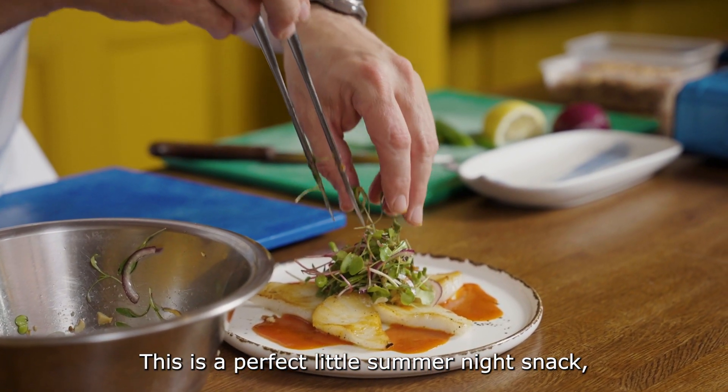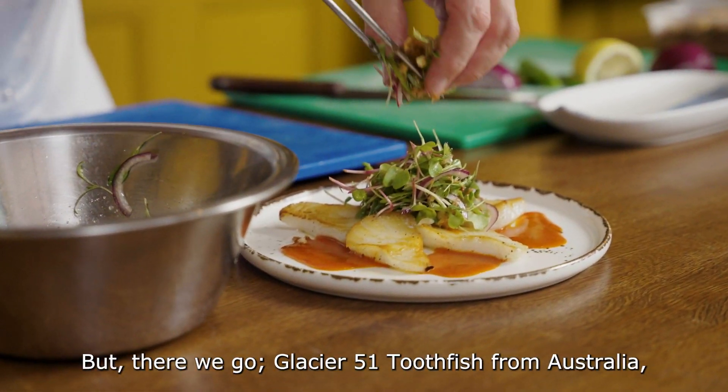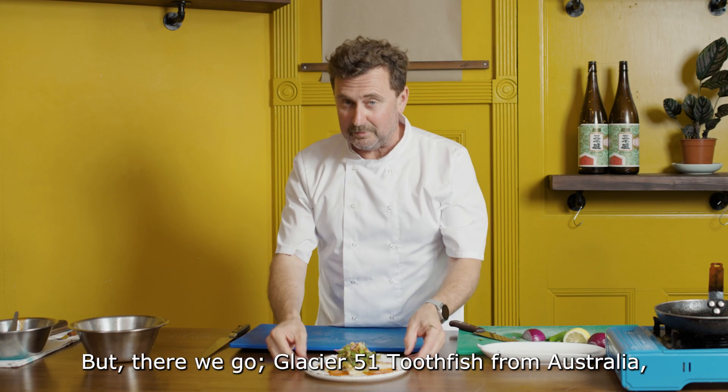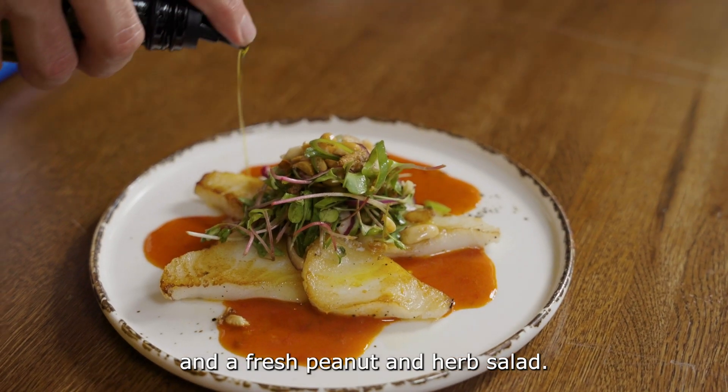This is a perfect little summer night snack, supper, dinner. There we go — Glacier 51 toothfish from Australia, done with some spicy miso and a fresh peanut and herb salad.